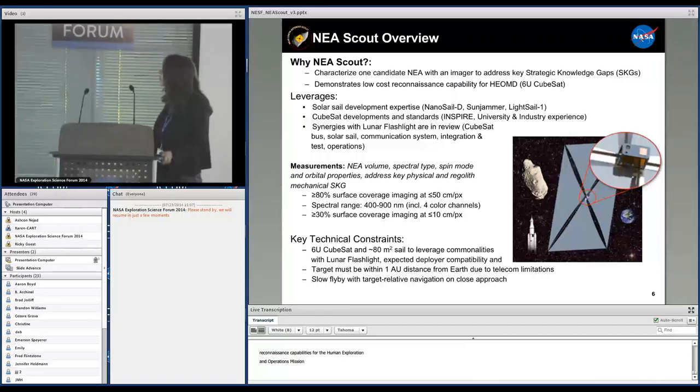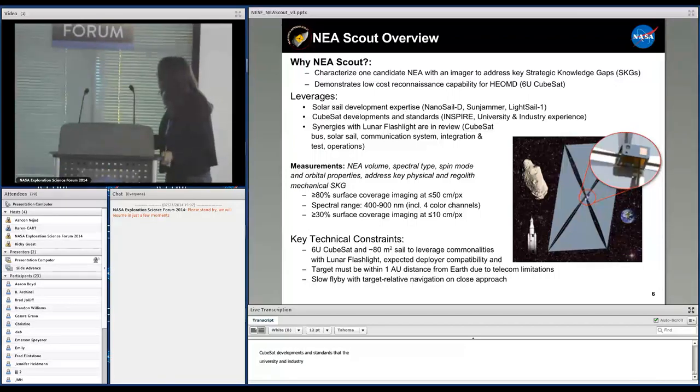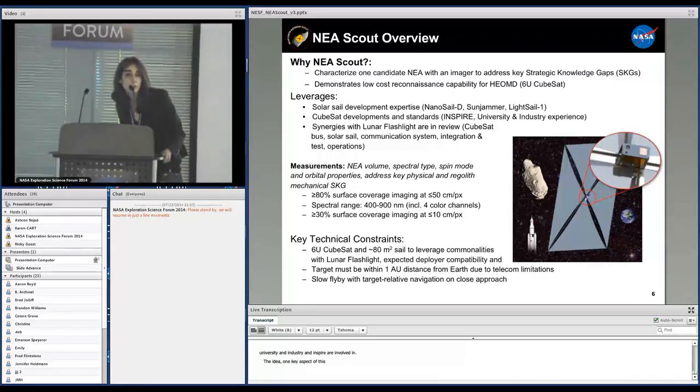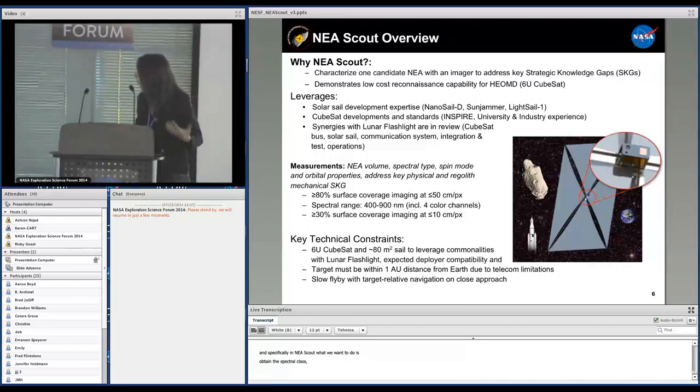The mission leverages several technologies: the solar sail development expertise that Marshall had with the NanoSail mission, the CubeSat development and standards from the INSPIRE mission and other JPL CubeSat missions, as well as university and industry experience. A key aspect of the program is to leverage synergies between the three CubeSat missions to decrease cost. Specifically for NEA Scout, we want to obtain the asteroid volume, spectral class, spin properties, and ephemeris, and address key physical and regolith questions.